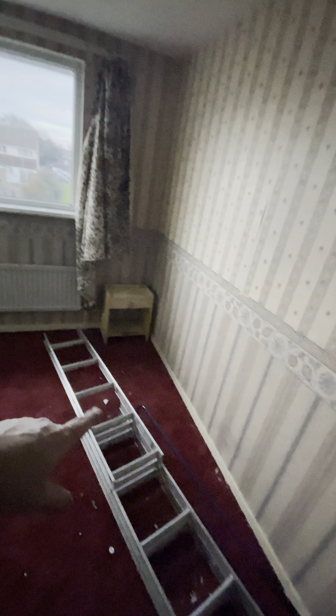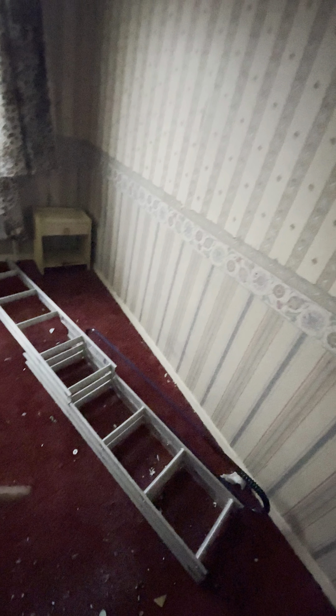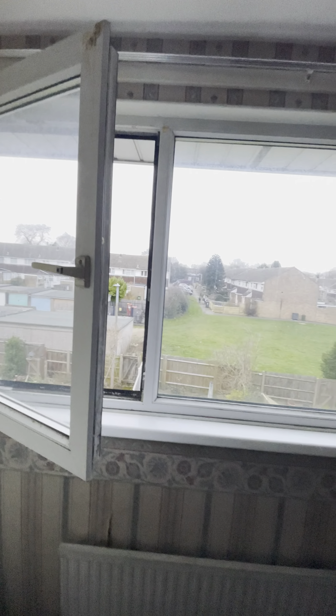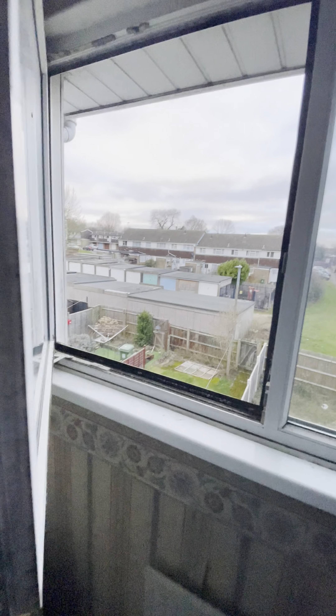In here we've got a hot water cylinder — it was all working. This house was actually tenanted before we purchased it. So we get rid of all these cupboards and all these built-in units, get rid of the carpet. There was the loft ladder but it's jammed. Interesting wallpaper. These two windows just literally need a clean and a bit of WD-40 on the hinges.